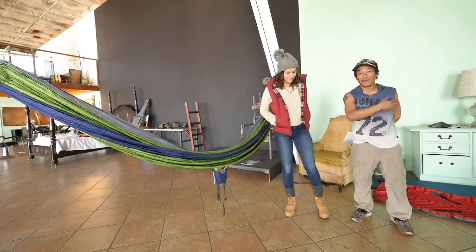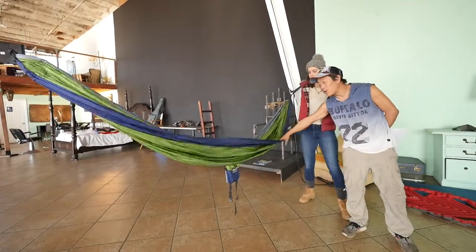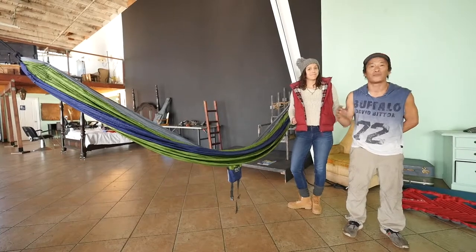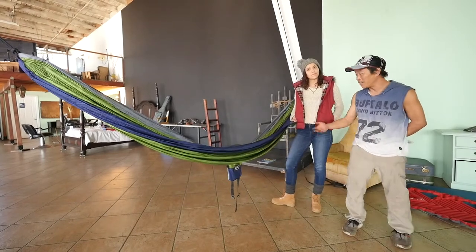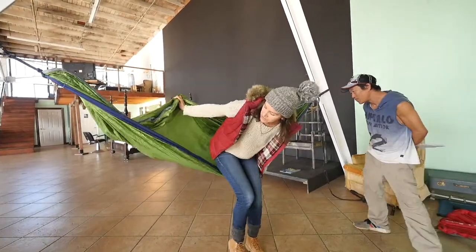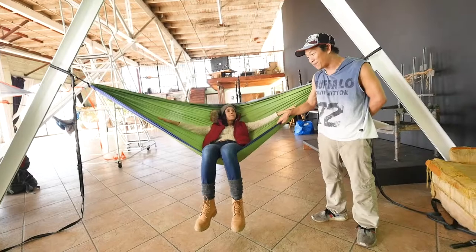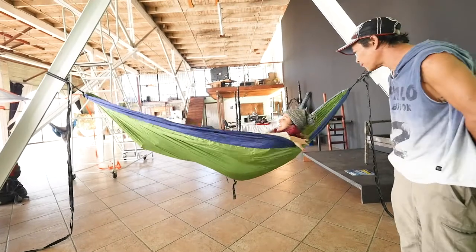I have my amazing friend Livia here to help with this demonstration. This is the ENO Double Nest. The first thing I want to talk about is the functionality of being able to have an integrated camping chair. Especially for backcountry camping, it's nice to have this extra luxury while you're at camp. Livia, go ahead and try this out as a chair first. It's definitely better than sitting on a rock — luxurious, an added bonus you're not gonna have when sleeping in a tent.